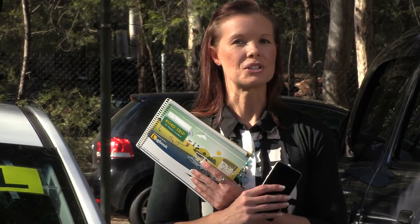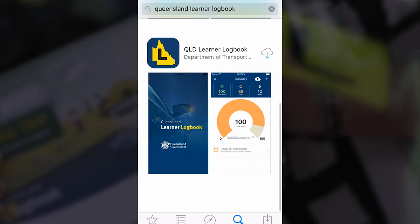So make the logbook switch and get the app. The Queensland Learner Logbook app.